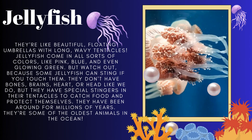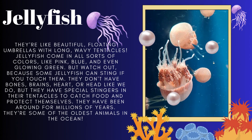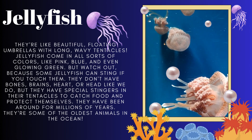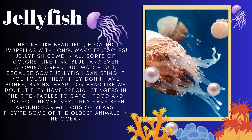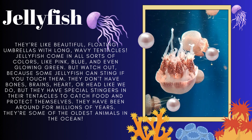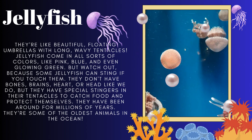Jellyfish are like beautiful floating umbrellas with long wavy tentacles. They come in different colors like pink and blue, and some even glow in the dark. They don't have bones, brains, heart or head like we do. But they have special stingers in their tentacles to catch food and protect themselves. Jellyfish have been around for millions of years — they are some of the oldest animals in the ocean.